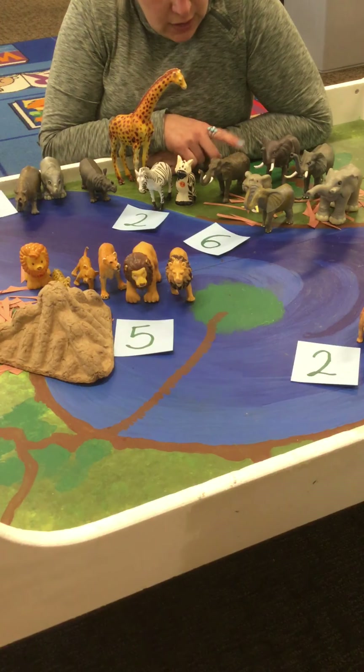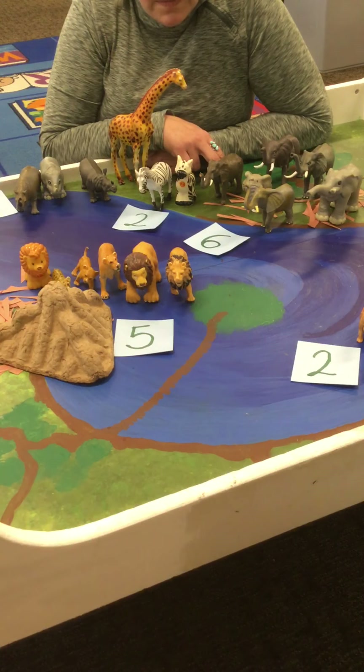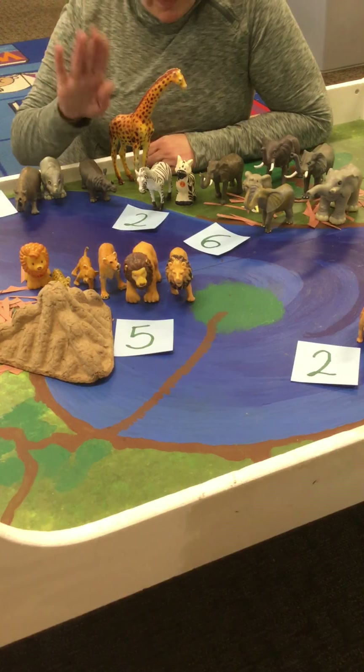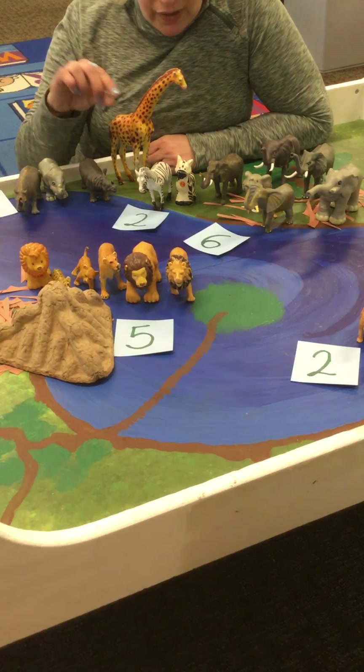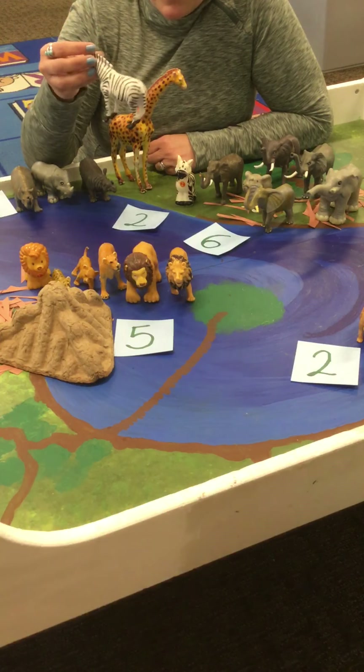We also learned that elephants can live to be up to 82 years old. We learned a little bit about zebras, and we learned that no two zebras are alike — they all have different stripes from each other.